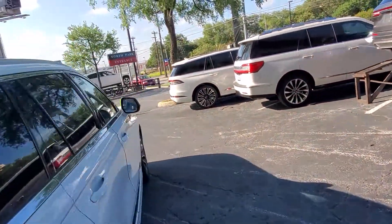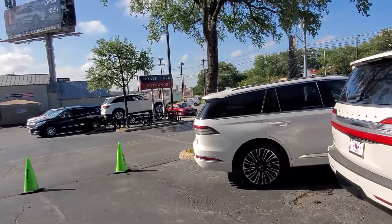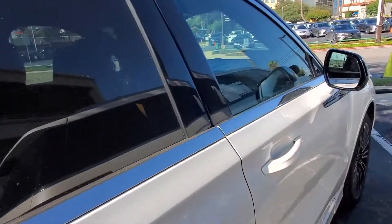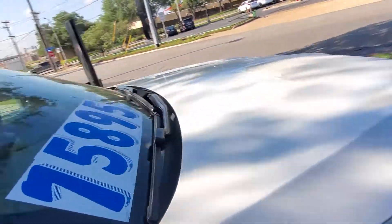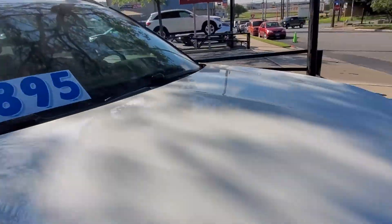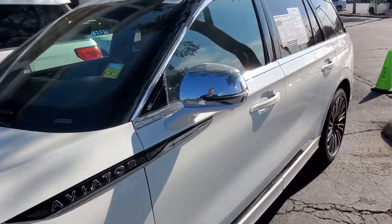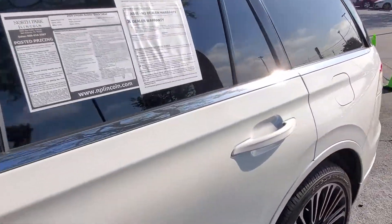This is the other one I wanted to talk to you about. This one does have nine thousand miles on it — I walked around the vehicle, it's in fabulous shape. $75,895 is the price on this one, and it's also Black Label.